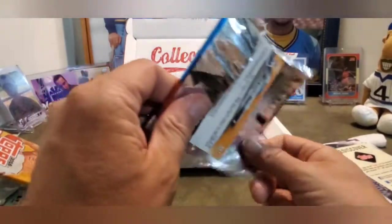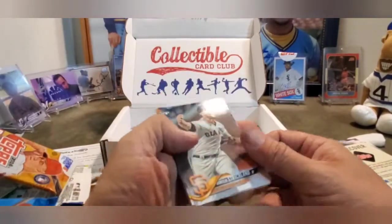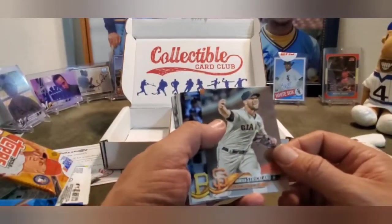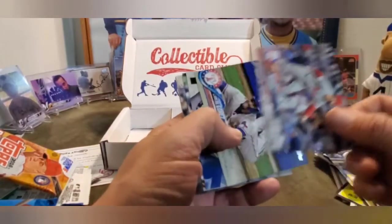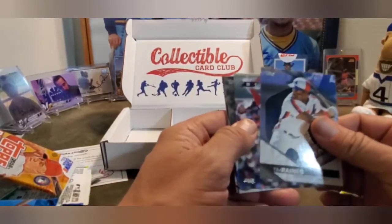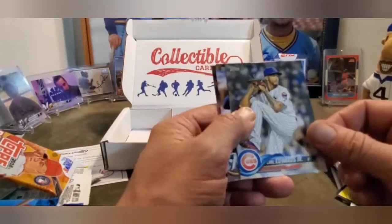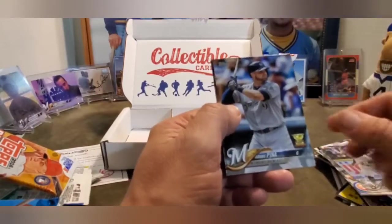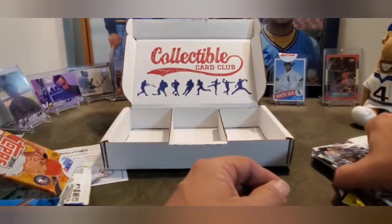I like it so far - Nolan Ryan and the Christian Yelich. And I don't know who that other one is, but it's a relic, it's a hit. Don't expect hits in these. Hunter Strickland, David Freese, Pat Neshek, Carlos Gomez, Tim Raines Instant Impact, Xander Bogaerts, Carl Edwards Jr. Oh, I see a Brewer back there - Lurie Garcia. Manny Pena Gold Cup card - sweet! And a Jose Urena.